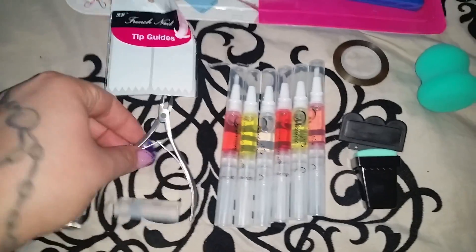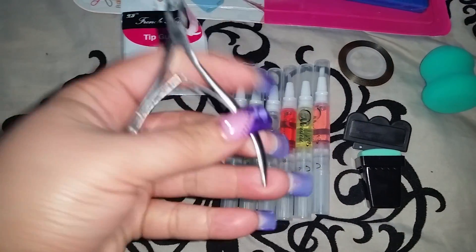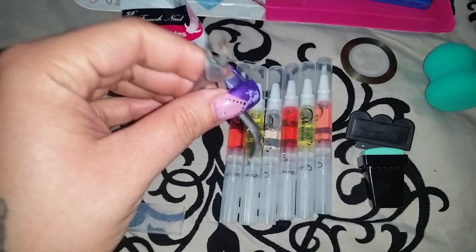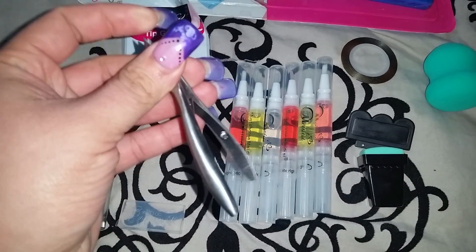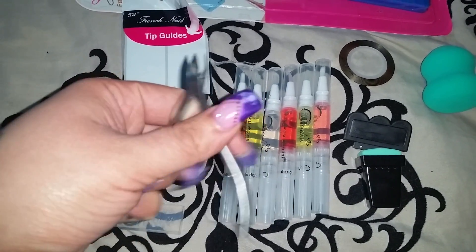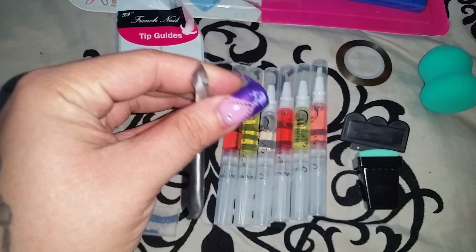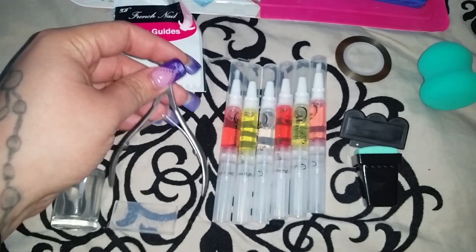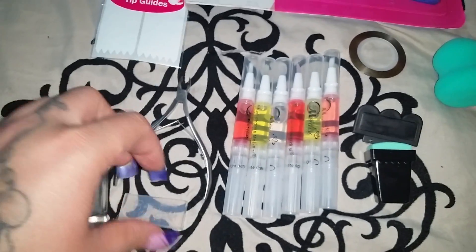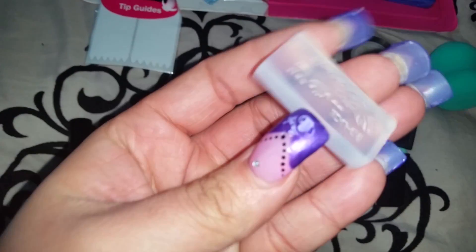This one is just a cuticle nipper — nothing special. For some reason I'm always losing the ones I have. I had it in one spot at home and then I moved it somewhere else, so hopefully I won't end up losing this one.